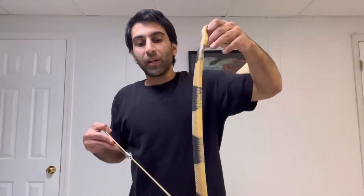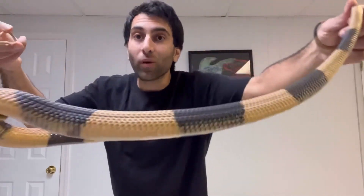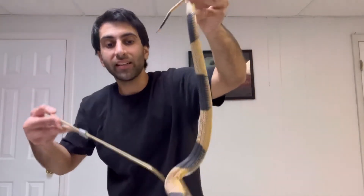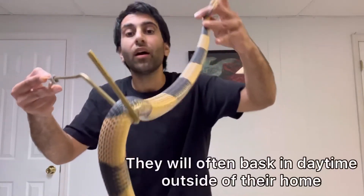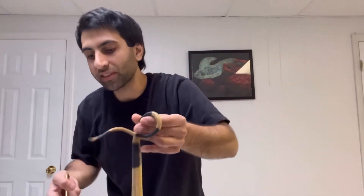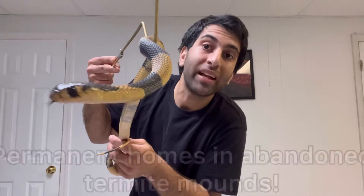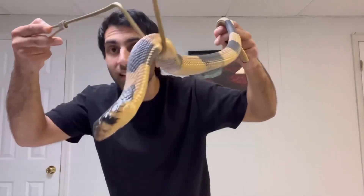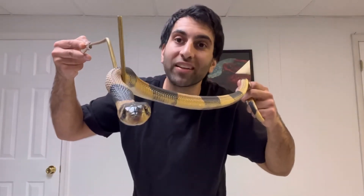Unlike the hognose snake, which is very dramatic about it, these aren't like that — they kind of just lay there. But it's just such an amazing thing that some snake species do, and these are one of them. This species is nocturnal and will come out and hunt actively at night. But that being said, they love to bask outside their home base during the day in direct sunlight. They'll take up residence in areas such as abandoned termite mounds and stay there permanently — returning to that same one for life. That's just so amazing!